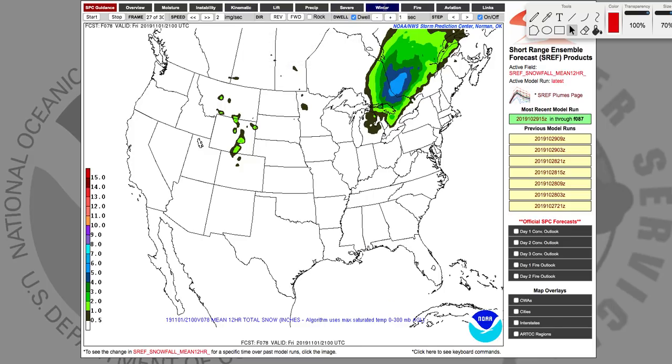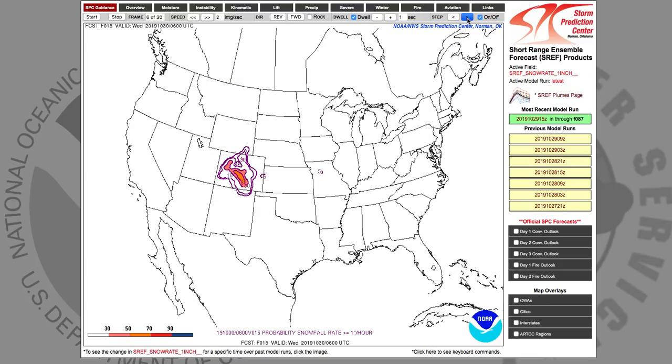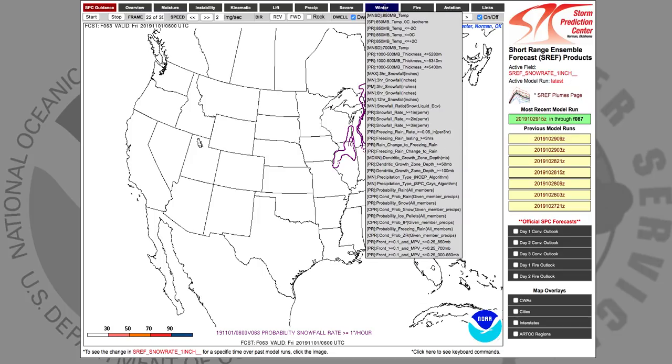Looking at the probability of snowfall rate for more than an inch an hour: there's an elevated chance heading towards Illinois and Michigan, only about 10% though. This also indicates it's mostly going to be light to moderate snow. Thundersnow probabilities have decreased — don't think you're going to have thundersnow or anything crazy like that.